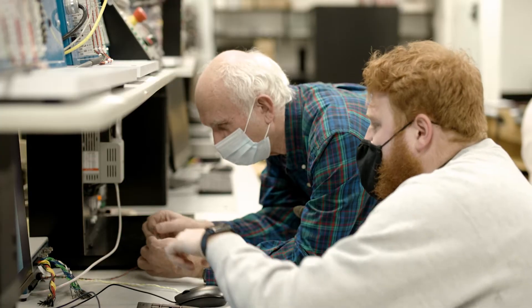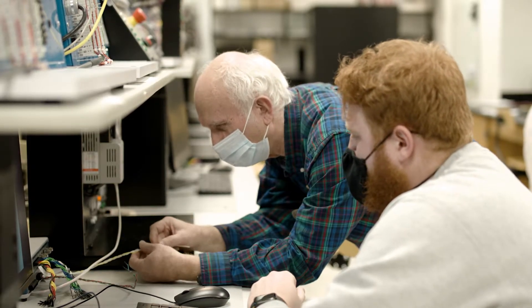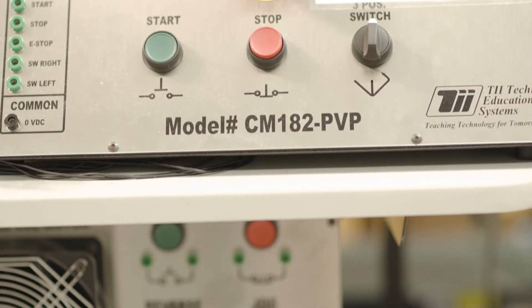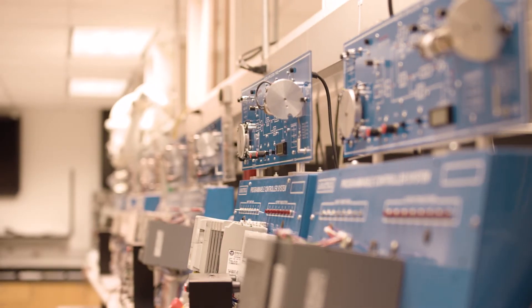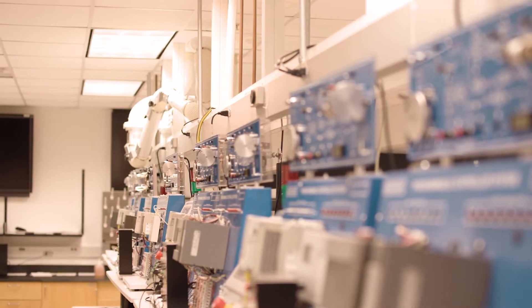It gives us options. Our students can come into the lab and work on the machines here, or students can access these machines from home. On the trainers, we have included many of the typical controls, sensors, and drive components that would be used in a normal industrial control setting. These are all modern components that students will see again as they go into the workforce.